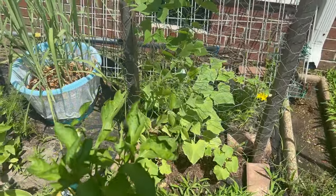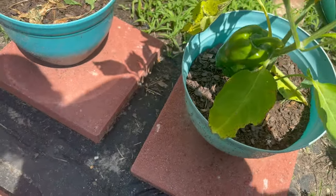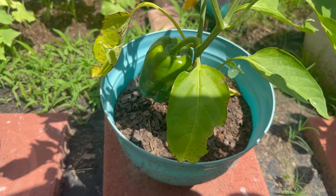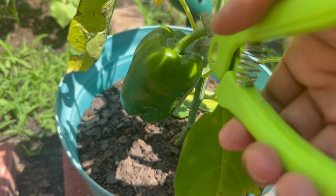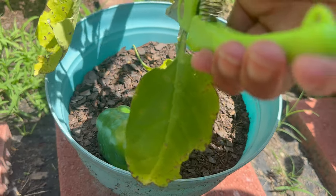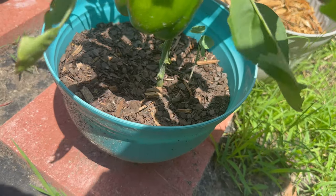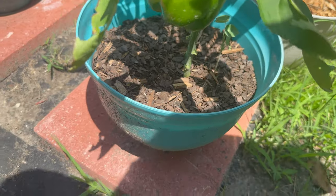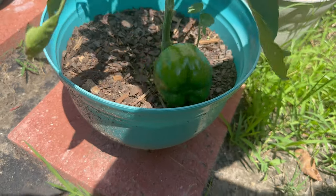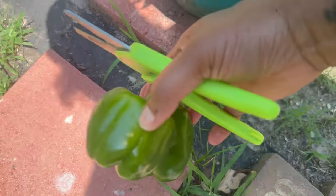Now these are the pepper plants and I have a pepper that I need to go ahead and prune. I'm gonna go ahead and cut this one and get that leaf too. Then we have another one here — this one has been out here for a while and it hasn't gotten any larger, so I'm just gonna go ahead and cut it. We have two nice peppers.